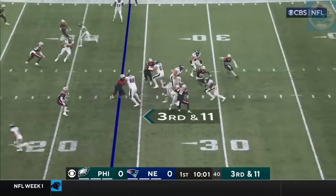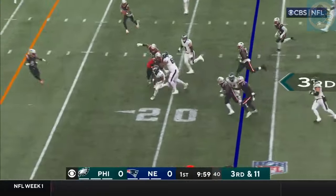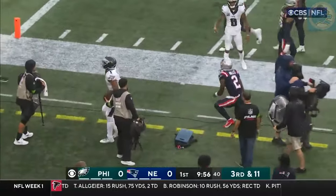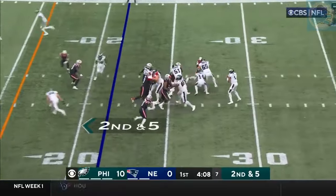Center to snap it back. Hurts on the quarterback draw. Hurts through traffic is able to pick up the first down before Mills cuts off the angle. In the playoffs, two bonus points.